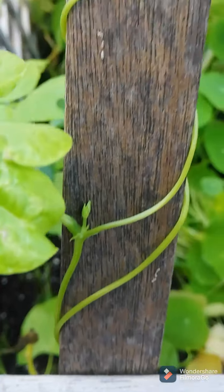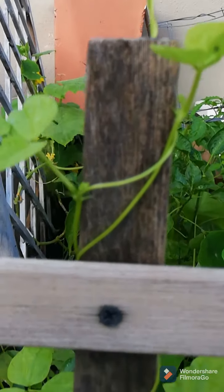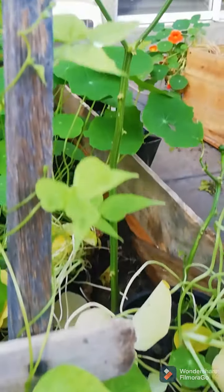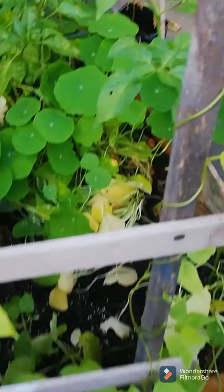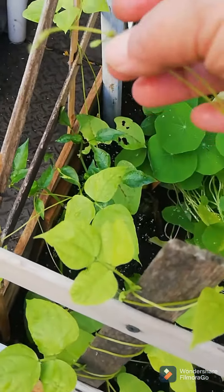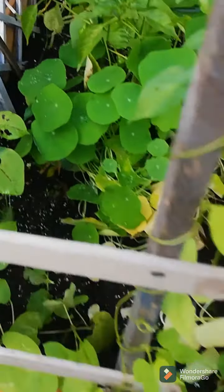And then these are my runner beans — see how nice they are climbing. I think this trellis is too small, but what I'm going to be doing is as they get bigger, I'm going to wrap them around so they can climb more.